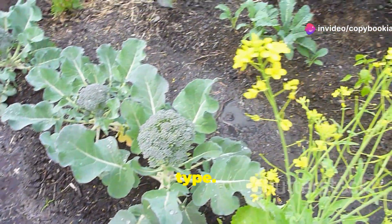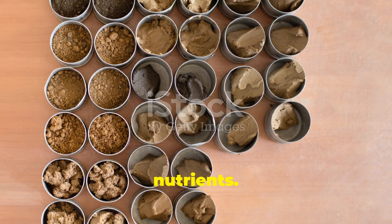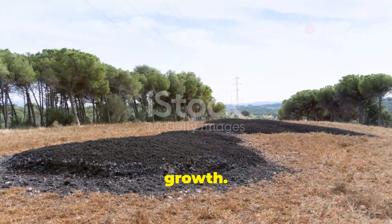Chalky soil is our third type. This soil is alkaline and stony. It's free-draining but can be low in nutrients. Crops like spinach and beets do well here, but you might need to add fertilizers to boost growth.